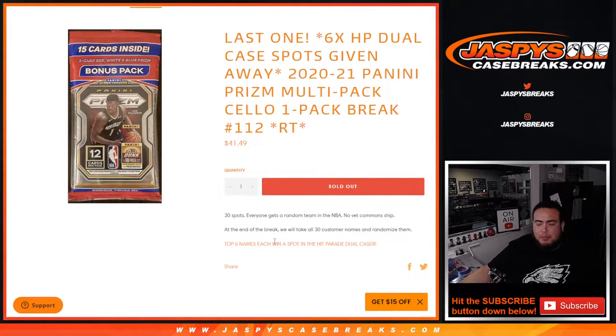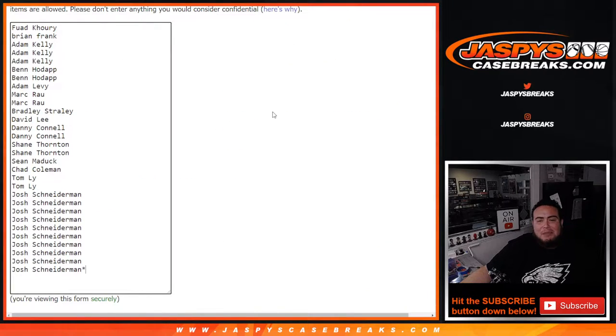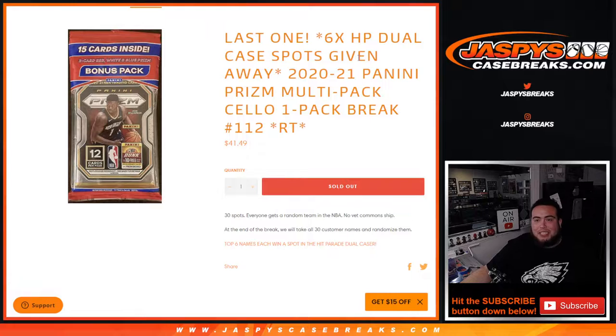So again guys, first we do the break, we randomize the customer names and teams, distribute the hits out of the pack filler. Then at the end of the break we'll take all 30 customer names, randomize them again, and the top six get in. Good luck!